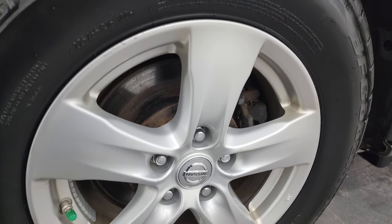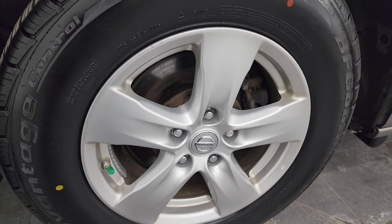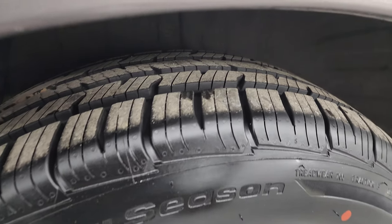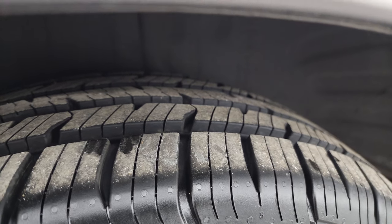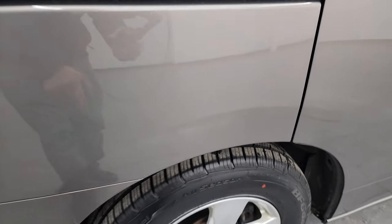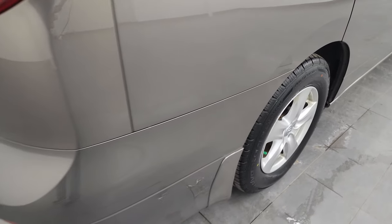If this video helps you make that buying decision, let your salesman know that you saw the video, that it was helpful, and that Brett sent you. Back tires have just as much tread as the front tires, and there's absolutely no corrosion on that rear quarter.